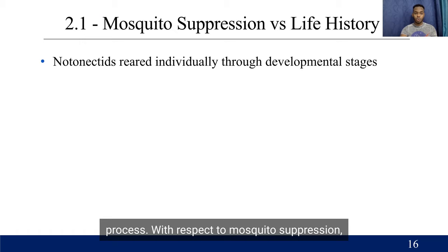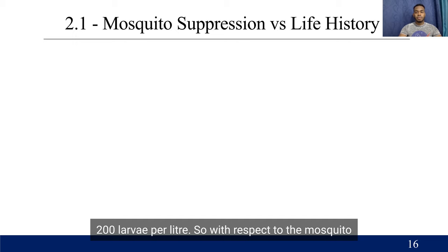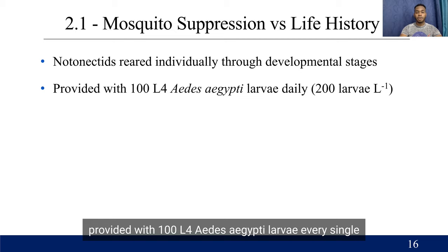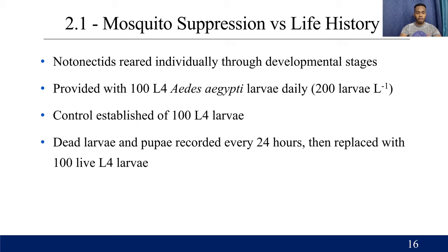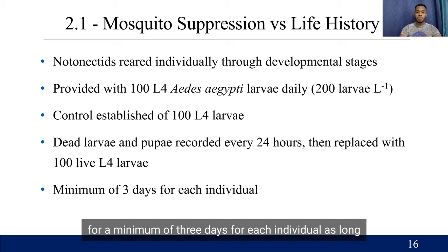With respect to mosquito suppression, notonectines were reared individually throughout their developmental stages and provided with 100 L4 Aedes aegypti larvae every day at a density of 200 larvae per liter. A control was established of 100 L4 larvae maintaining the same 200 larvae per liter concentration. Dead larvae and pupae were recorded every 24 hours and then replaced with 100 live L4 larvae. This was done for a minimum of three days for each individual, as long as the individual was alive.